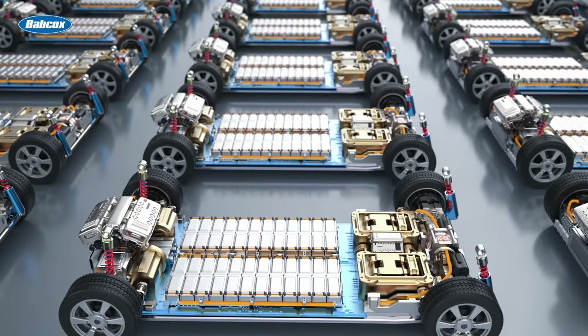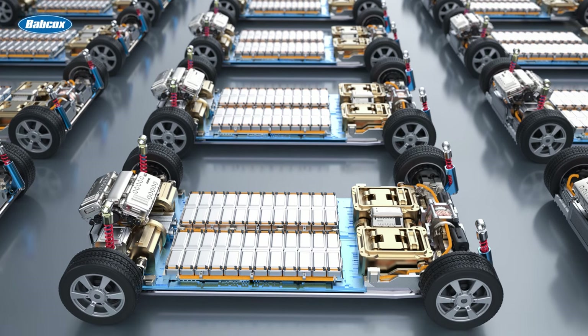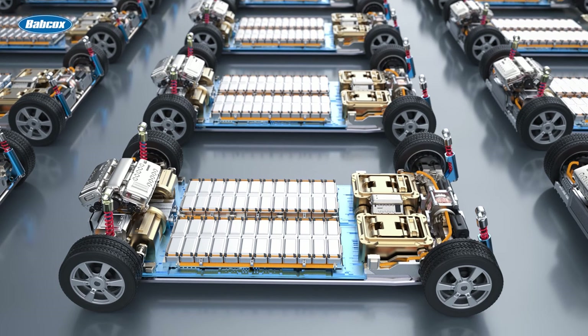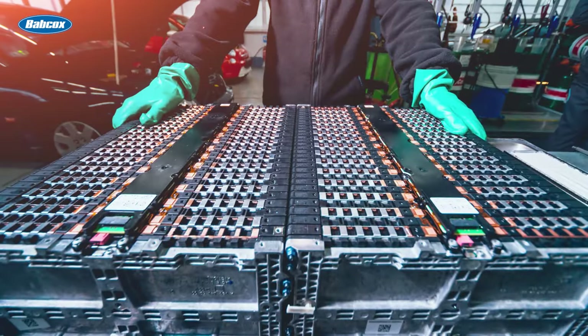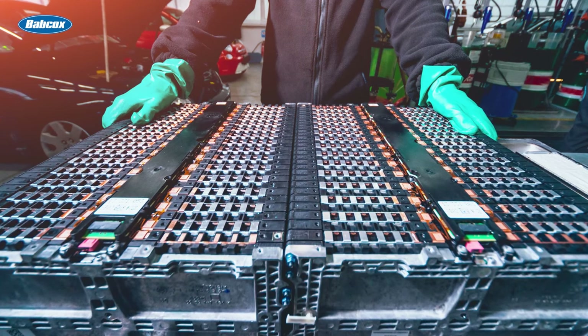Batteries play a crucial role in the operation of electric vehicles. These rechargeable energy storage devices store electricity and supply it to the electric motor when needed. The most common type of battery used in EVs is the lithium-ion battery, known for its high energy density and long lifespan.